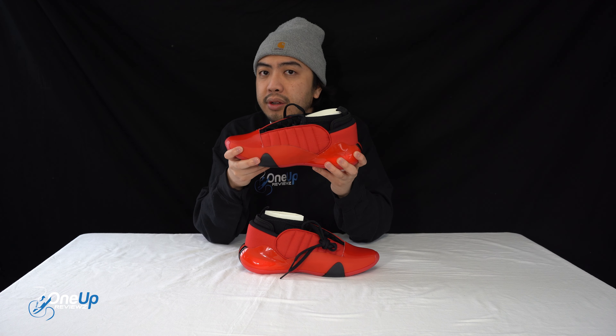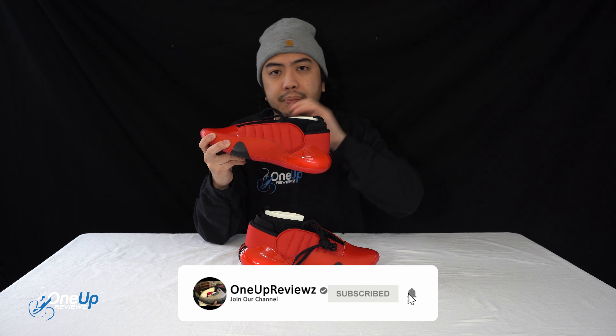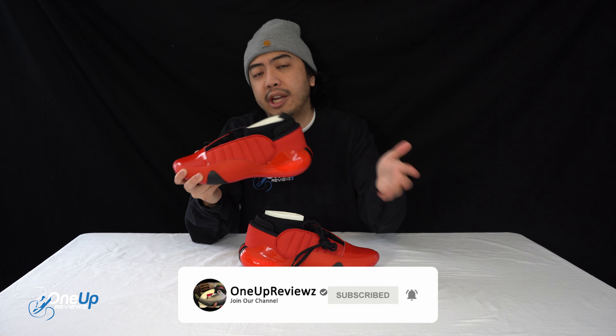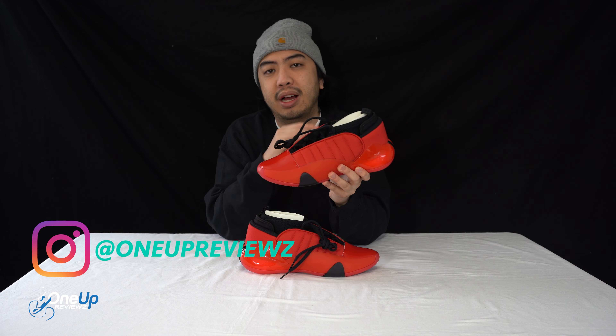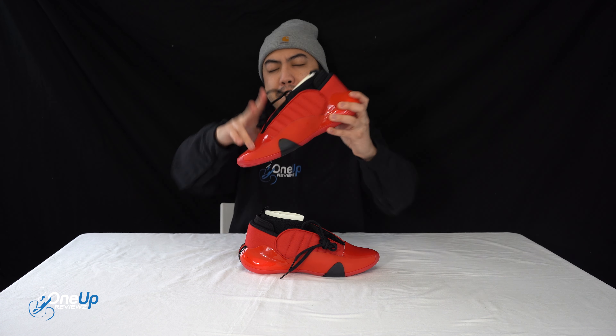Those are the top three things. OneUpReviews with a Z at the end. Until next time, guys. Peace.